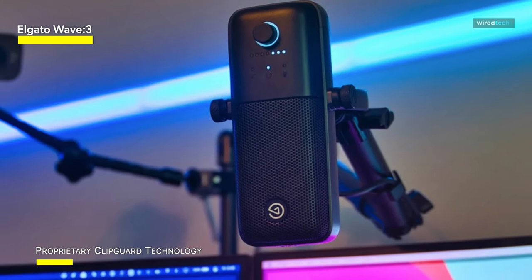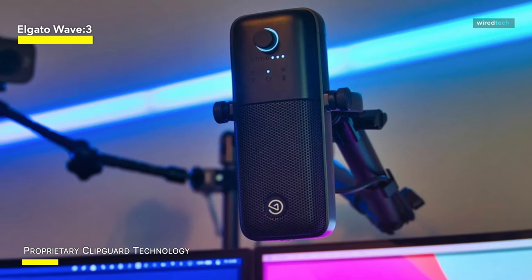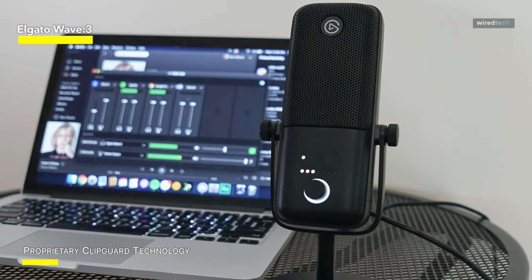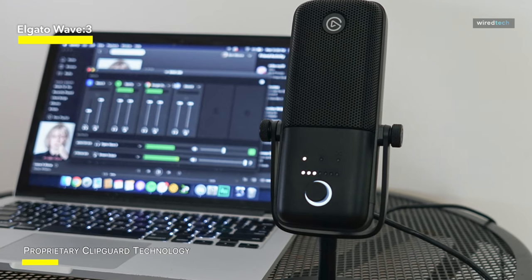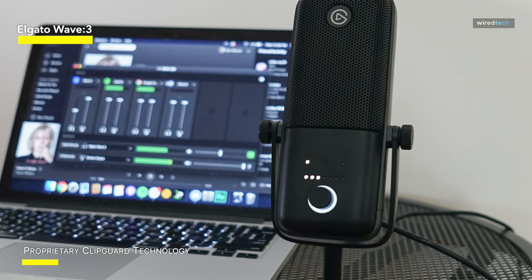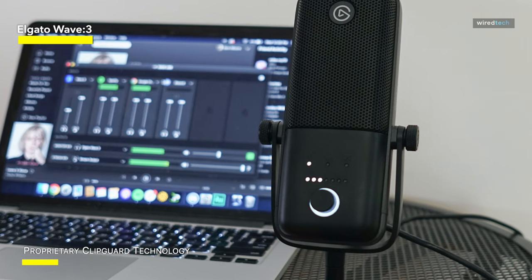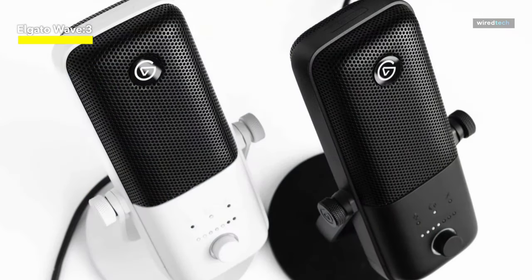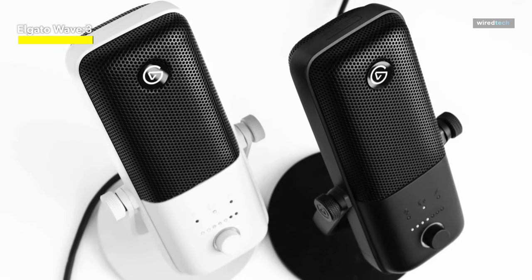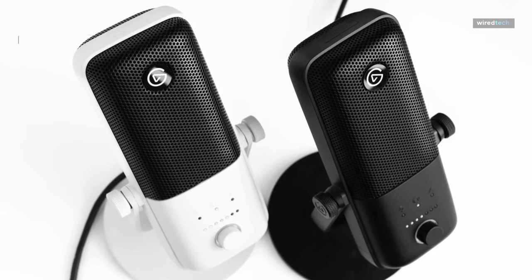The Wave 3 comes with a little stand that gives it an old-style radio broadcast vibe. On the front, you've got a soft mute button and level indicators. Its USB-C connection is compatible with Windows, Mac OS, and PlayStation. A slightly cheaper Wave 0.1 is also available, which lacks the front display and has a slightly reduced sample rate.